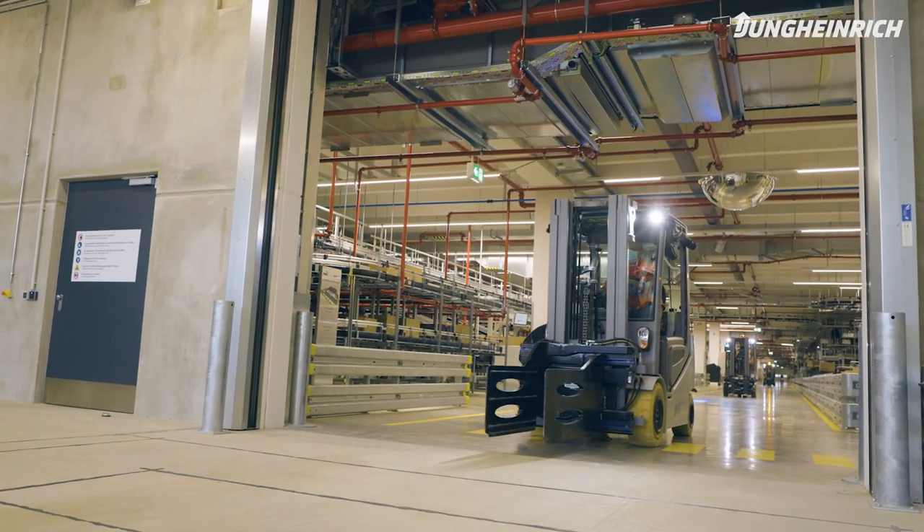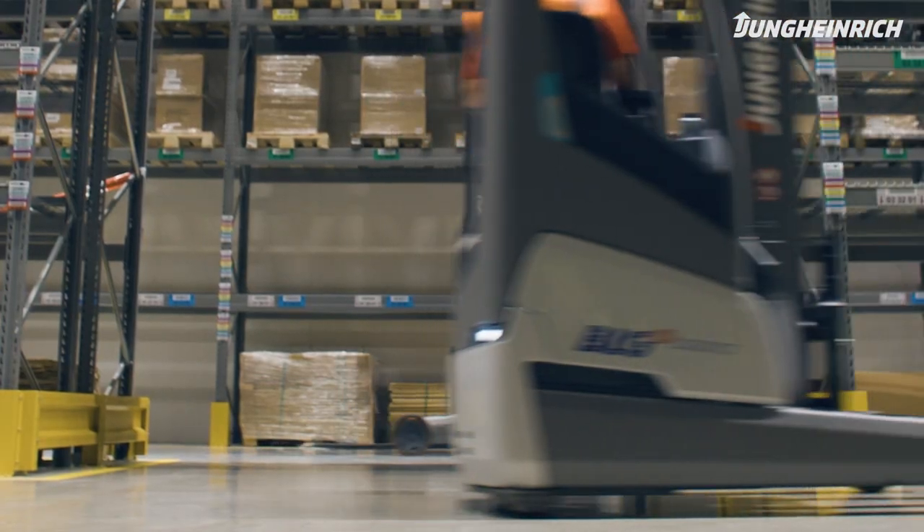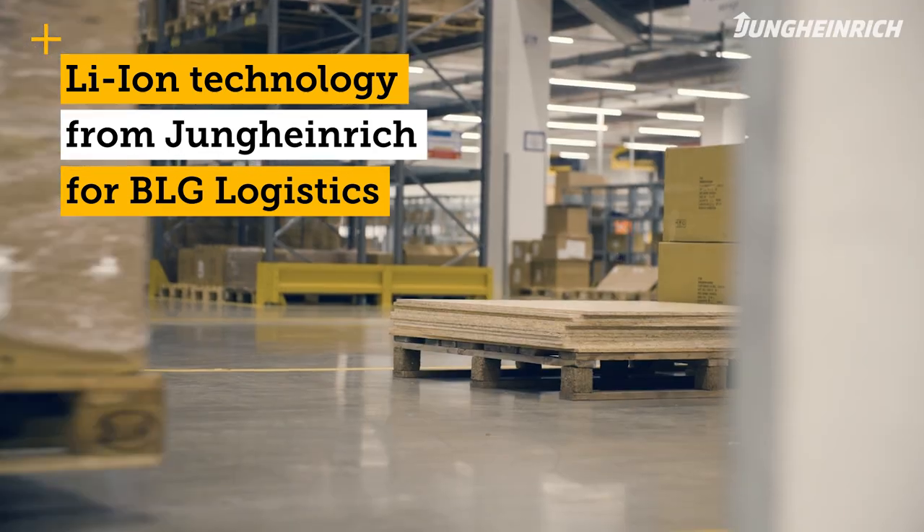Jungheinrich was involved in the development of this project at a very early stage. The key objective here was to install an efficient and very flexible fleet of lithium-ion trucks. And this was fully realized.